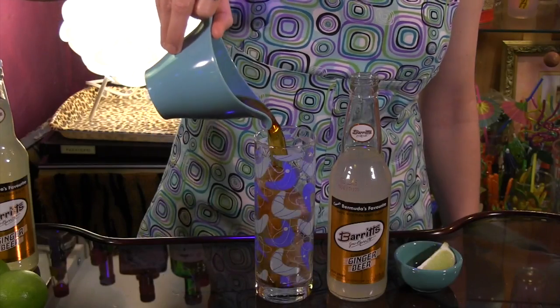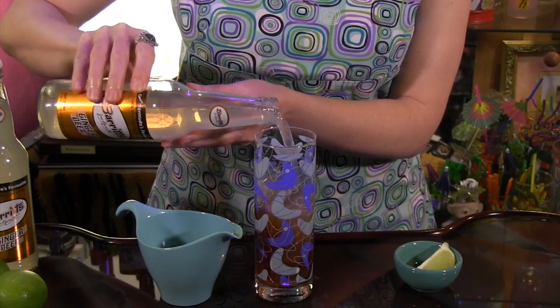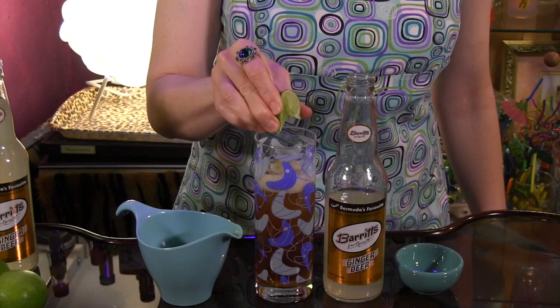If the skies are dark and stormy, make that the theme of your day with a classic dark and stormy highball. For our favorite version, all you do is combine 2 ounces of Gosling's Black Seal Bermuda Black Rum and 3 ounces of ginger beer in a Collins glass with ice. Add a squeeze of lime and stir. Dark and stormy weather isn't so bad after all.